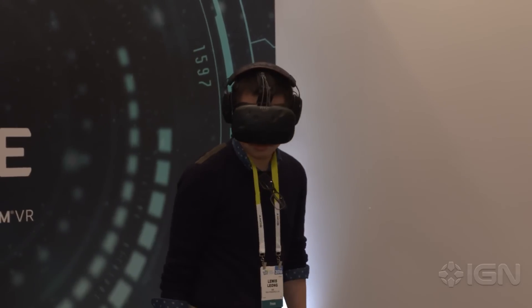Hey, what's up everybody? Lewis here for IGN Tech. I'm joined today by Shen with HTC and we're taking a look at the VIVE virtual reality headset.